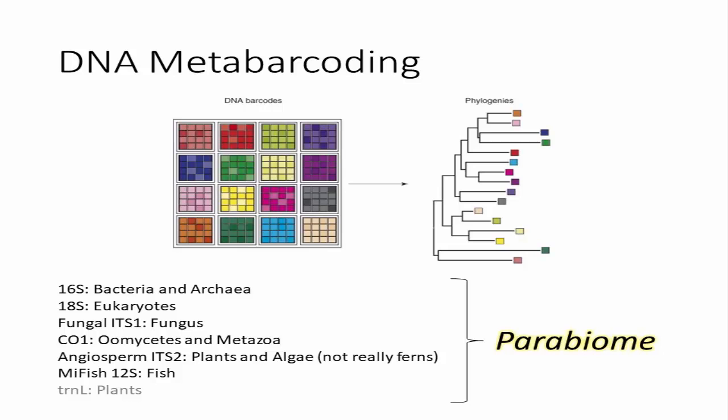What I'm calling the parabiome is right now a metabarcoding approach using five different markers: 16S, frequently used for bacteria and archaea; 18S, targeting broad eukaryotes — great for broad groups but low species-level resolution; ITS1, targeting mainly fungi; CO1, the mitochondrial region targeting animals but also getting oomycetes like Phytophthora very well; and ITS2, targeting angiosperms and gymnosperms, though not ferns very well. We also use the MyFish 12S primers for fish. For environments like the desert with higher degradation rates, we also use TRNL to pick up shorter DNA fragments from more degraded samples.